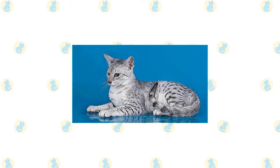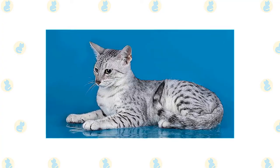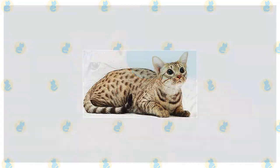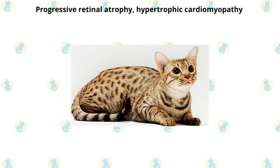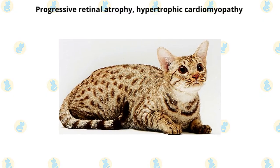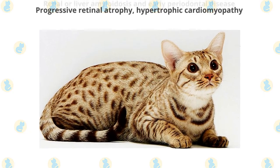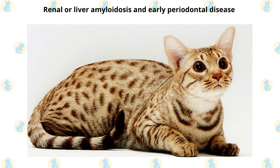Both pedigreed cats and mixed-breed cats have varying incidences of health problems that may be genetic in nature. Egyptian Maus are generally healthy, but be sure to ask a breeder about the incidence of health problems in her lines and what testing has been done for any that are genetic in nature. Ocicats are generally healthy but have the potential to develop certain health problems. Progressive retinal atrophy, which leads to blindness, has been seen in a few cats in the breed. Some Ocicats have also been diagnosed with hypertrophic cardiomyopathy, the most common form of heart disease in cats. Their Siamese and Abyssinian heritage may also predispose them to renal or liver amyloidosis and early periodontal disease.